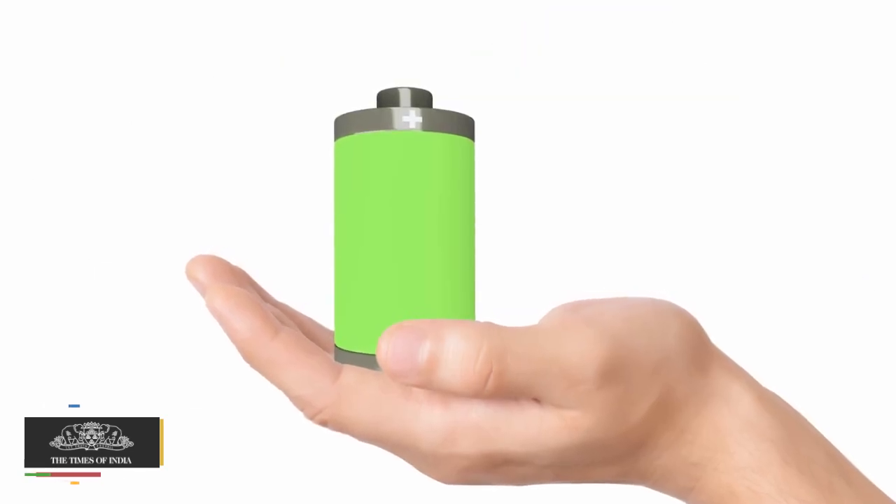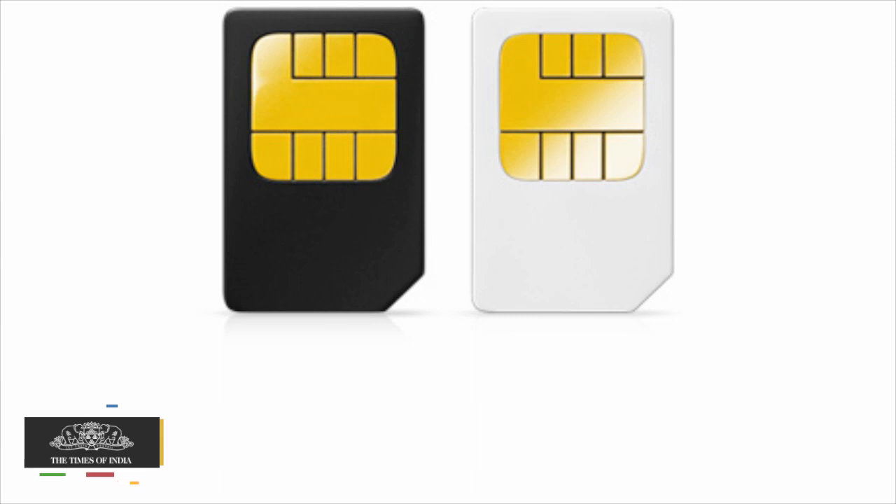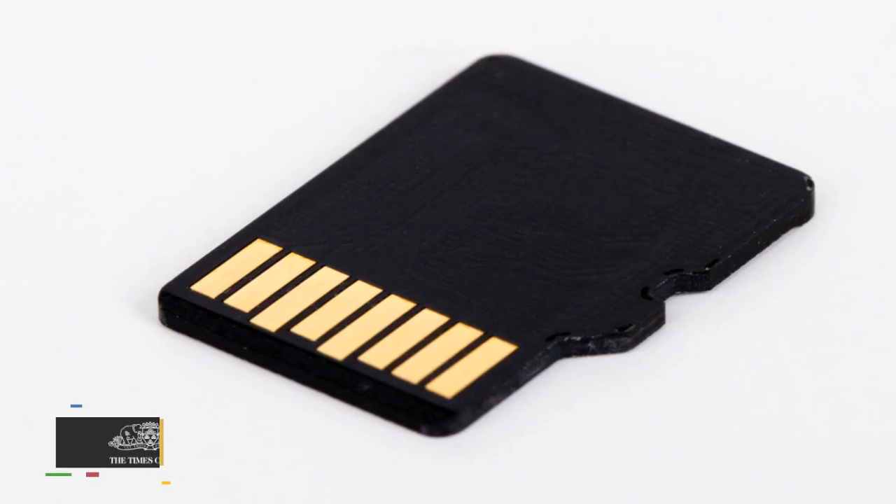The smartphone offers dual SIM support, a 5 MP front camera, 32 GB built-in storage, and has a hybrid microSD plus SIM slot.